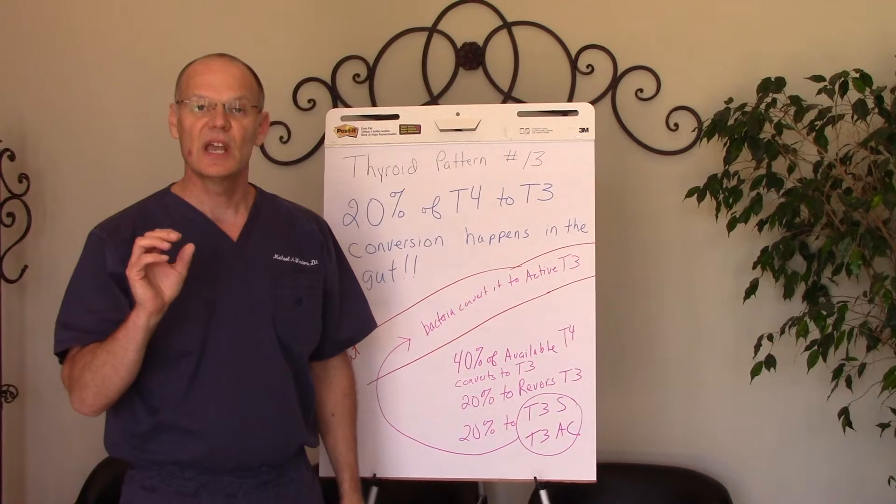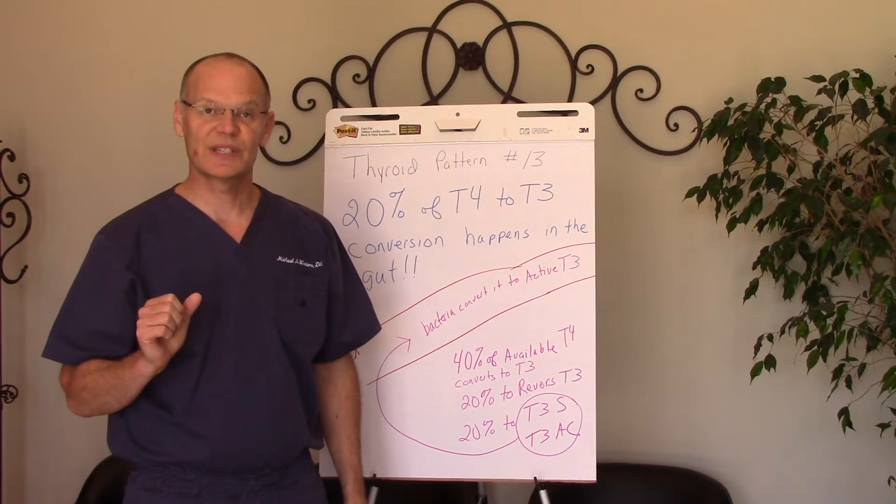So that's my tip for you today. Again, Dr. Michael Winters, Winters Wellness, Chiropractic Redefined.